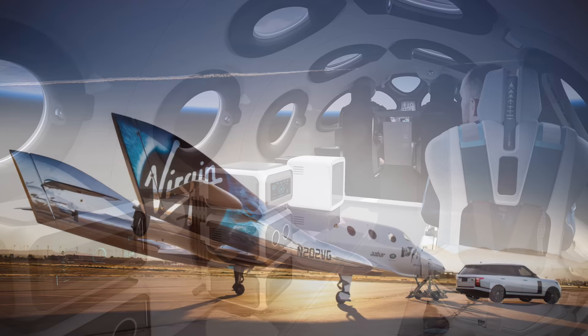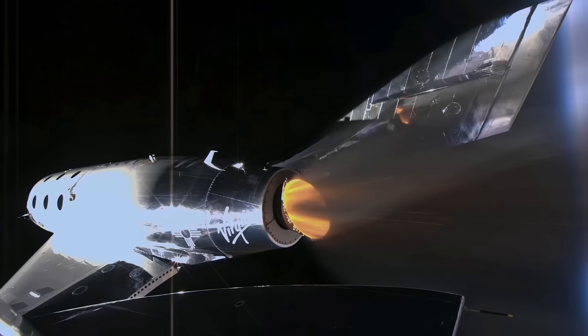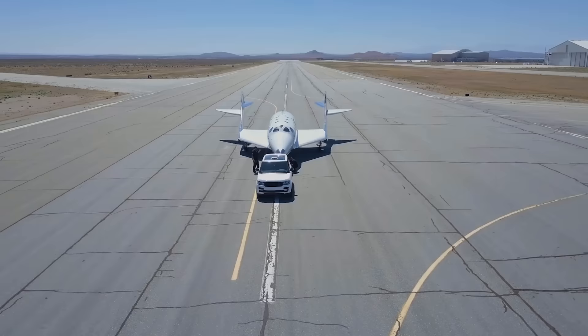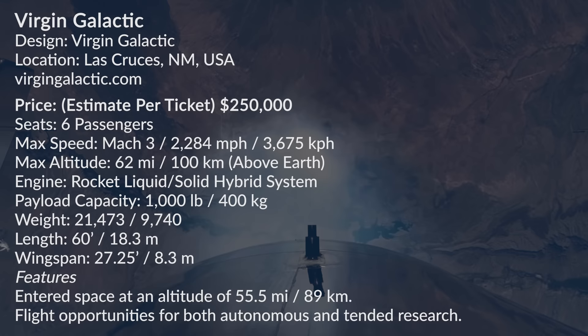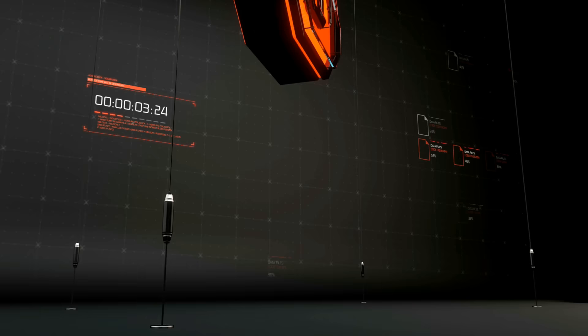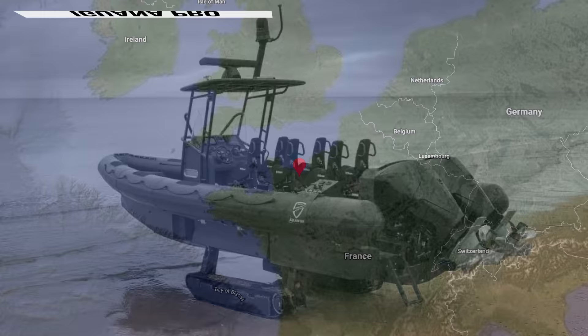Virgin Galactic is treading a razor's edge, and who knows where the end of that tunnel leads? But it sure is exciting to think about! I think we've been spending enough time in the air, though. Let's take it back down for number 3.